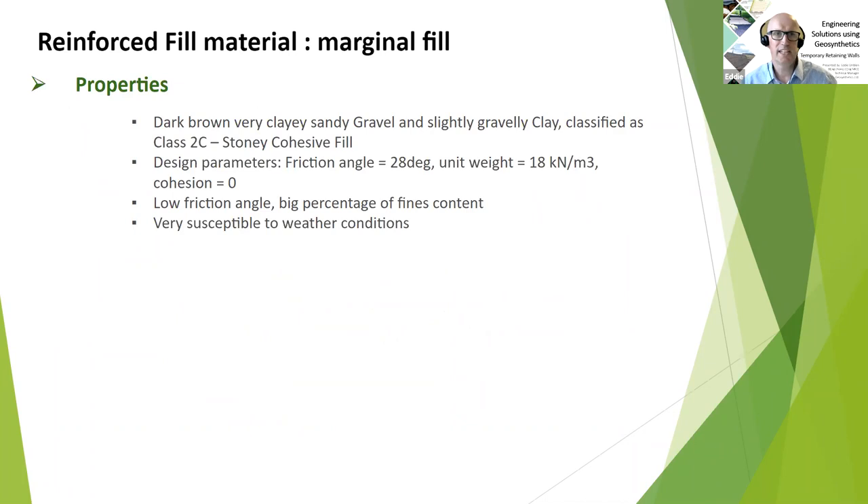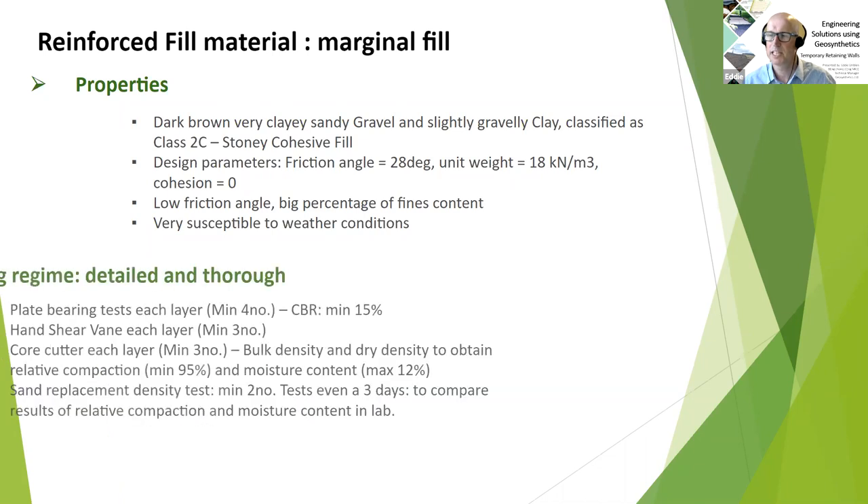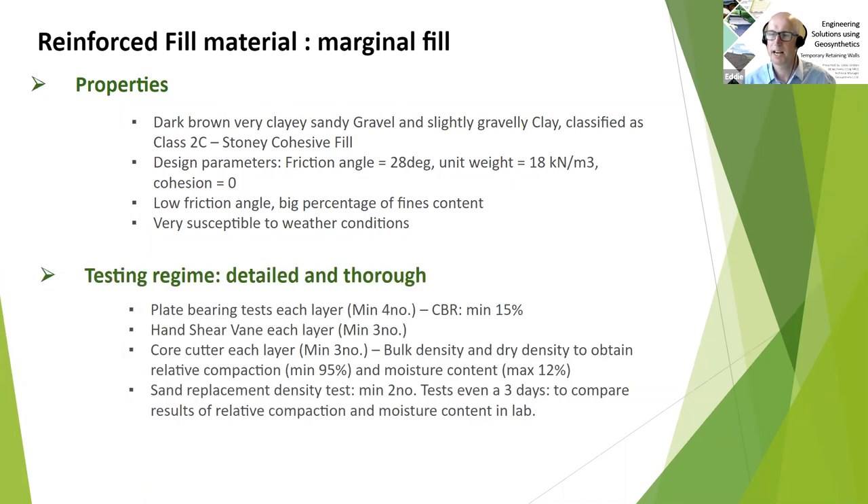A few more details about the reinforced fill material. It was quite a marginal material — quite tricky and challenging to work with. It was a dark brown, very clay sandy gravel, slightly gravelly clay, classified officially as a Class 2C stony cohesive material. The design parameters used were a friction angle of 28 degrees, a unit weight of 18 kN/m³, and no cohesion — quite a low friction angle. A very high percentage of fines made it very susceptible to weather conditions, and in Wales we were blessed with some inclement weather during construction, which gave us some challenges.